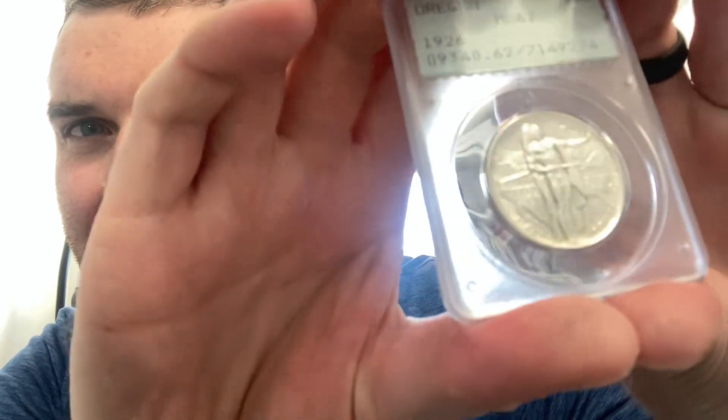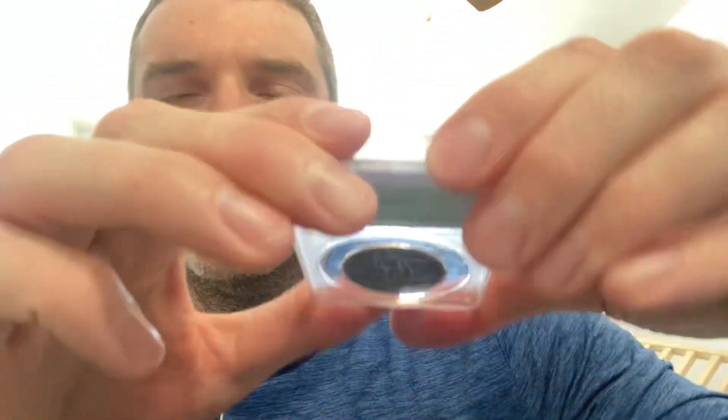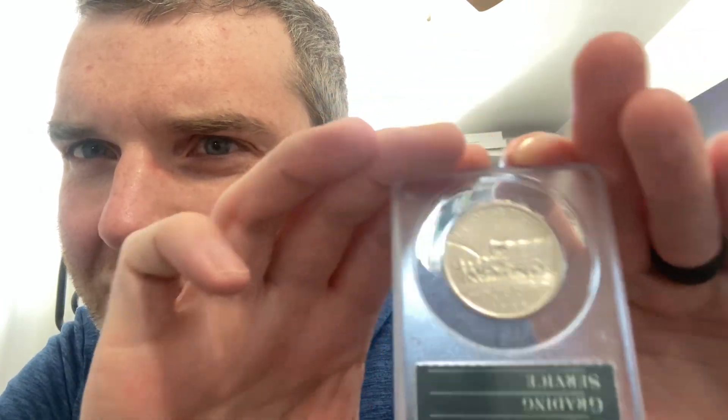The obverse is a little bit dull on the luster but it's still there. And the reverse is really where it's at — it's got that nice Oregon Trail scene with luster right there.